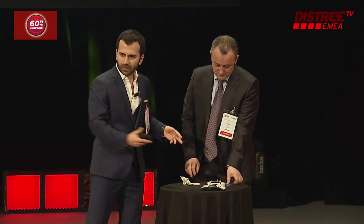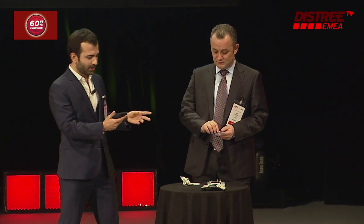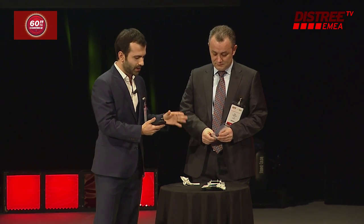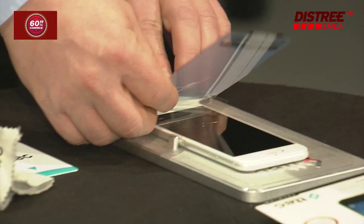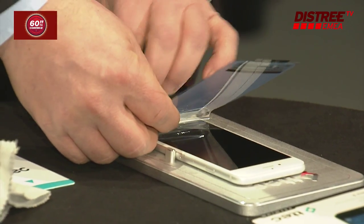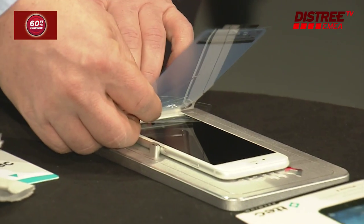It's made from Japanese-grade material and compatible with all smartphones. It's already in Turkey — more than 1,000 stores are happily using it. Now let's see a demo.